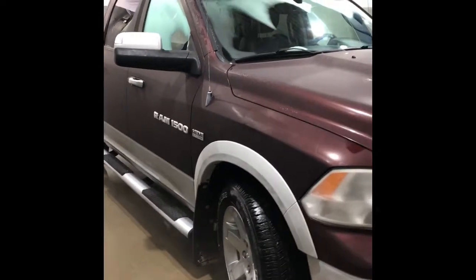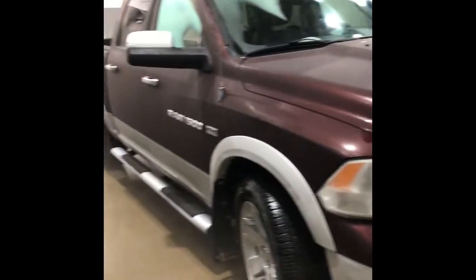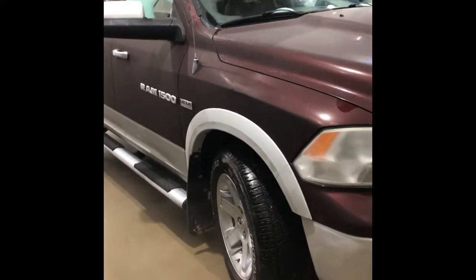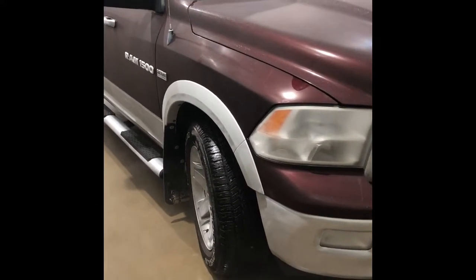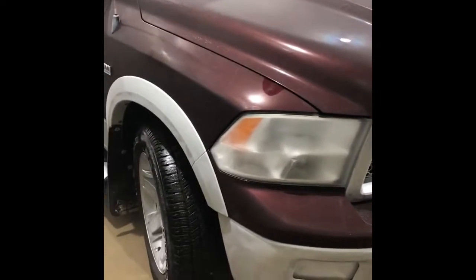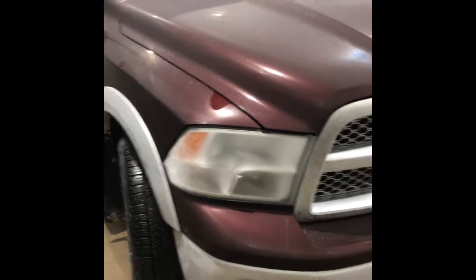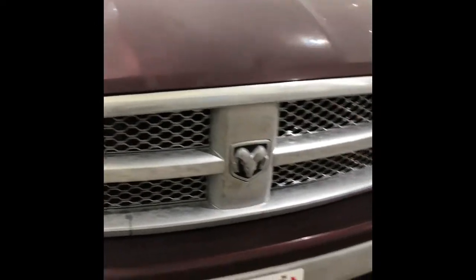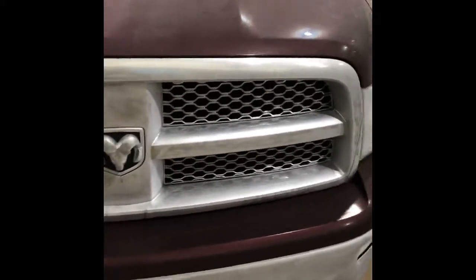So here we have it. We are in the car wash today because it is like minus 35 outside — just cold, bright cold. So here we have that Ram 1500 2012. It has about 96,000 kilometers on it. Under the hood we have a 5.7 liter V8 engine and a 6-speed automatic transmission.